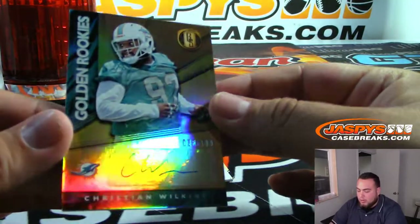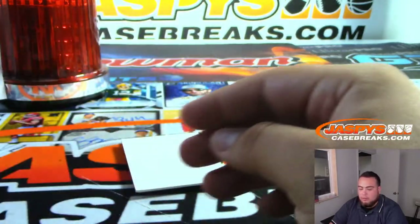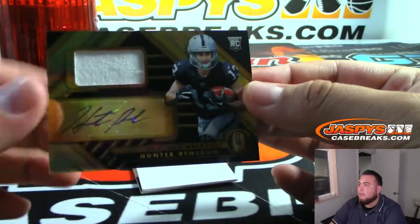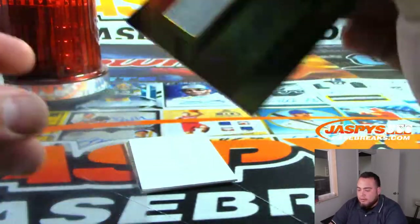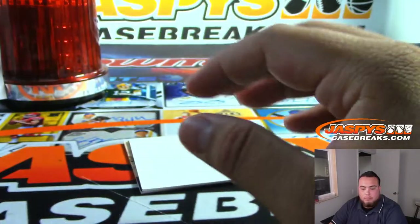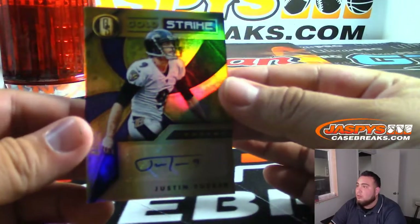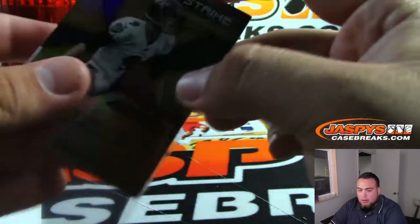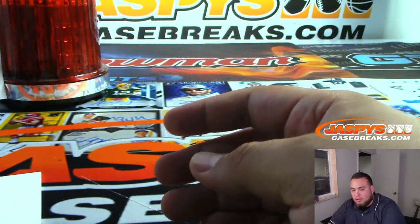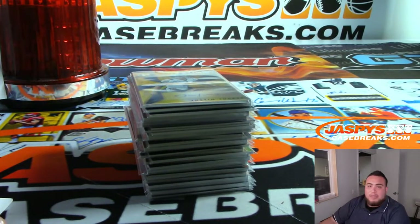We got Golden Rookies to 199, Miami Dolphins going to Brenda. And we got Hunter Renfrow for the Raiders — Rookie Autograph — Raiders Levi with that one. And the last one here, guys — Justin Tucker Gold Strike for the Baltimore Ravens, Josh Rodriguez. There you go everybody, that was the break — Gold Standard Football 4 box, 1/3 case break, pick your teams number 3. We should have some more of this — if we do, post some more at JaspysCaseBreaks.com.